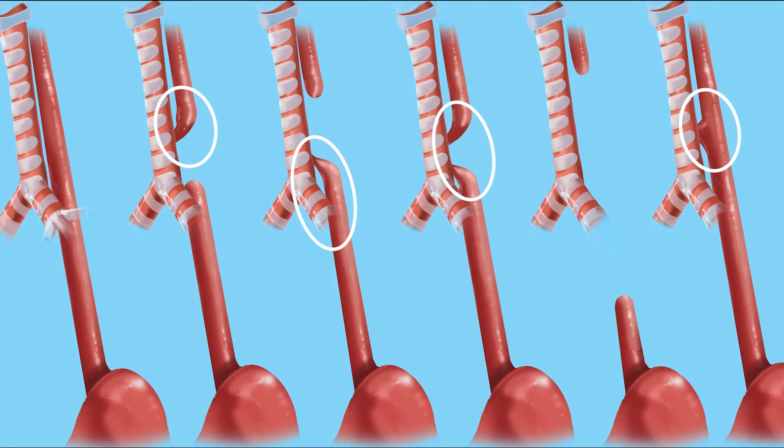Many babies born with EA also have a tracheoesophageal fistula, or TEF. This is an abnormal connection between the esophagus and the trachea, which is the tube that connects the throat to the windpipe and lungs.